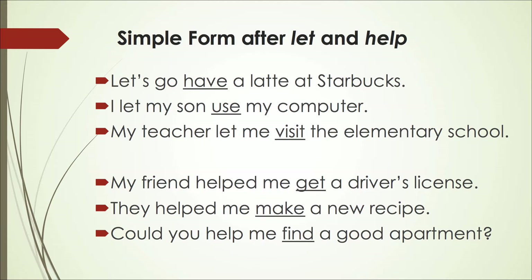Other examples: 'My friend helped me get a driver's license' — help plus infinitive. 'They helped me make a new recipe' — help plus make. And the last example: 'Could you help me find a good apartment?' Here, help plus find is help plus the infinitive, but the simple form is used without 'to.'